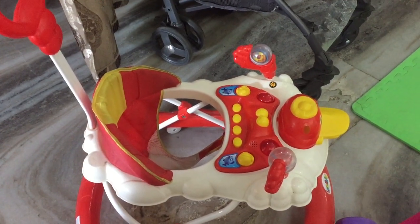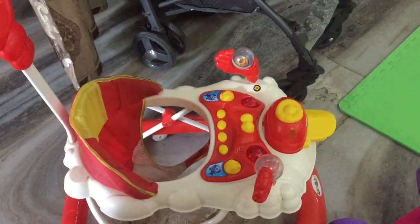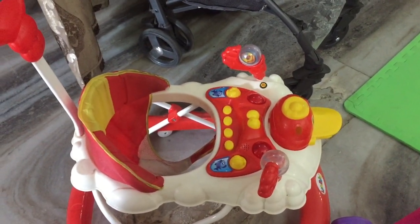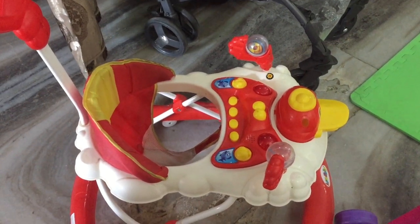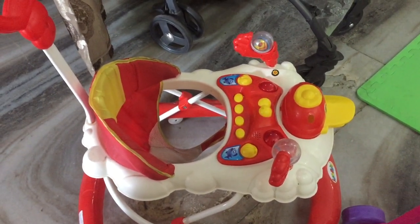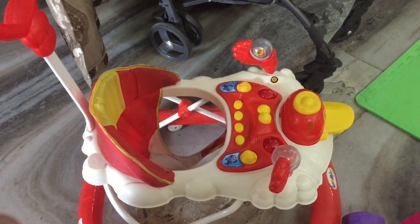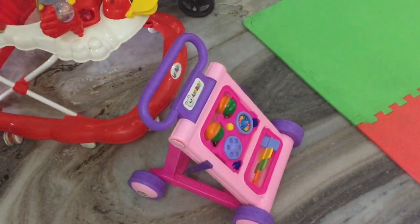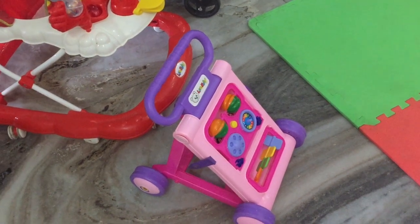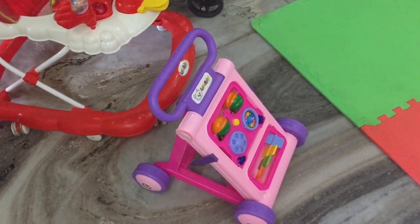My sixth must-have baby gear item is a walker. My baby used to run around the house and really enjoy his playtime with it. We also bought a push-on walker, which can really help your baby learn how to walk.